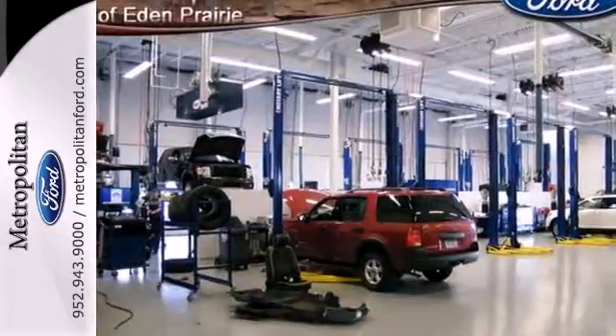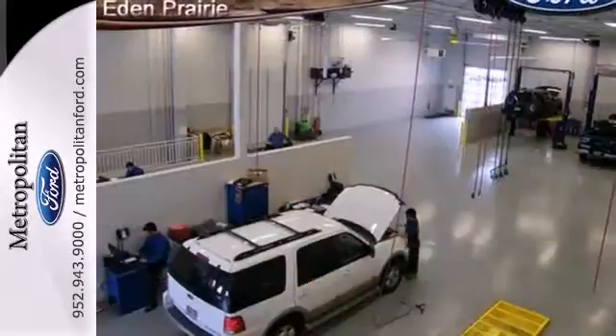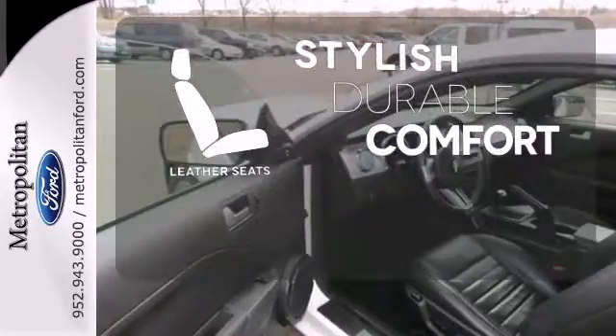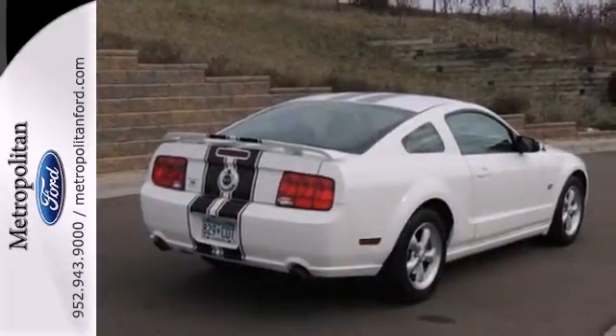And with comfort features like a CD player and power windows, locks, and mirrors, it won't be here long. Stop fumbling for the right album — you have a CD changer. The leather seats offer style and durability. Test drive this Mustang today, and you'll be the happiest driver on the road.